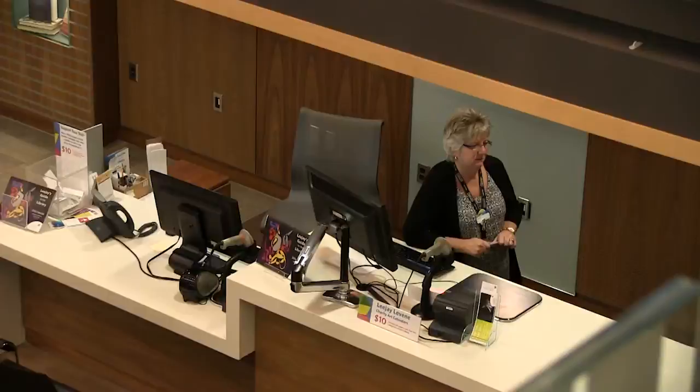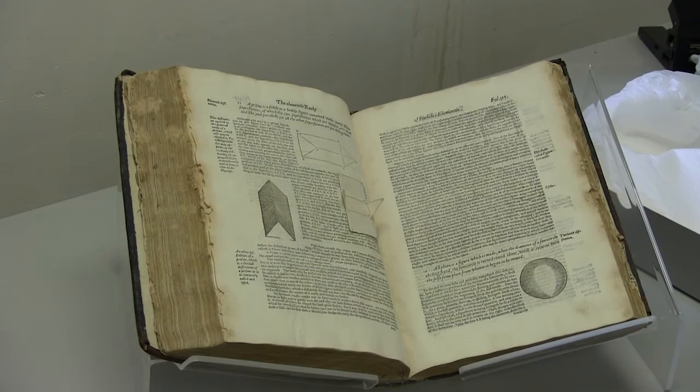The two universities in the city have had these scanners for years now, with many of their old archives digitized, including works such as the first English translation of Euclid's Elements of Geometry.